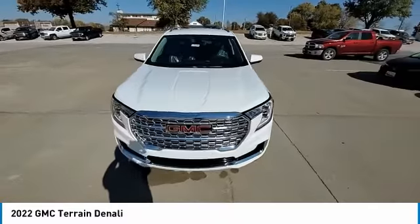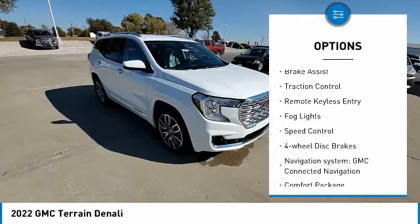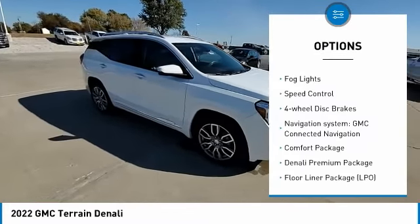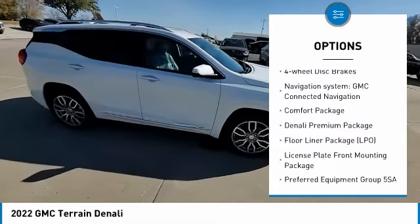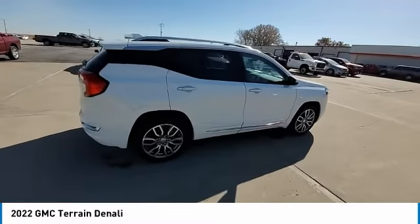Here are some of this vehicle's great options: electronic stability control, alloy wheels, wheel locks, power liftgate, brake assist, traction control, remote keyless entry, fog lights, speed control, and four-wheel disc brakes.